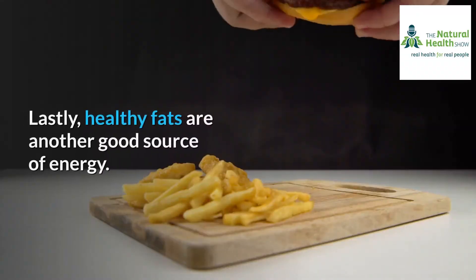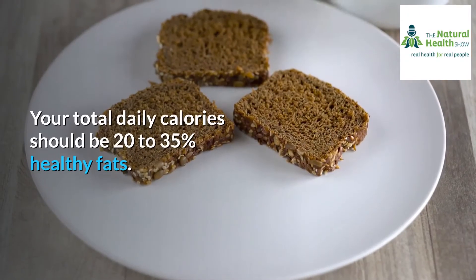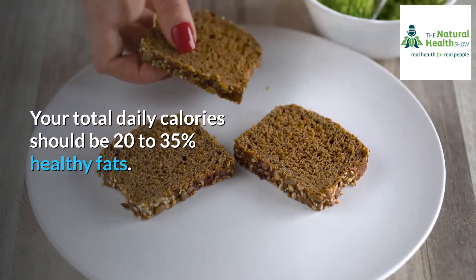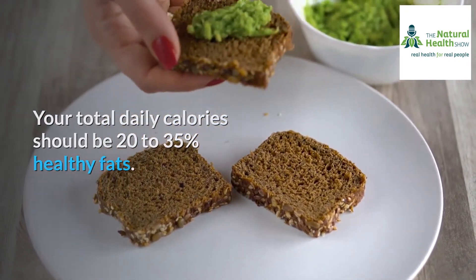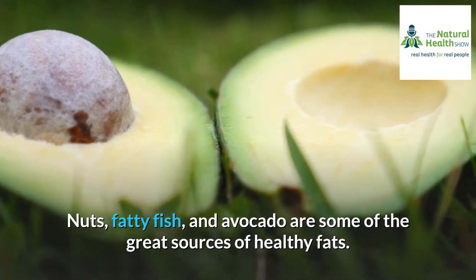Lastly, healthy fats are another good source of energy. Your total daily calories should be 20 to 35 percent healthy fats. Nuts, fatty fish, and avocado are some of the great sources of healthy fats.